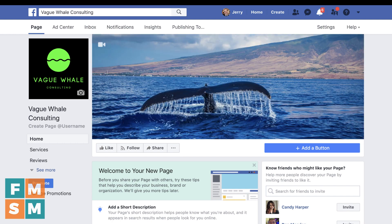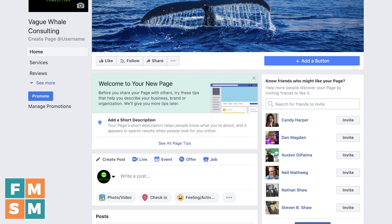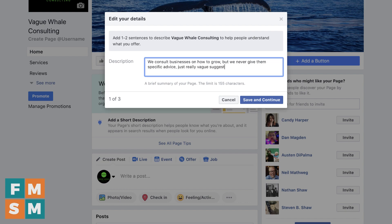And just like that, you have a page — that's it. But you're definitely going to want to do more than that. For example, you're going to want to go in and fill out all of your company information. You see right here it says Add a short description. We consult businesses on how to grow, but we never give them specific advice — just really vague suggestions. I'm sure this company will do very well. Hit Save and Continue.